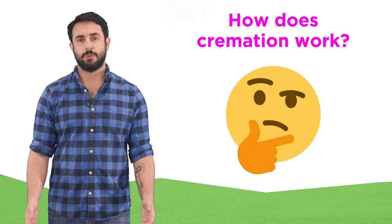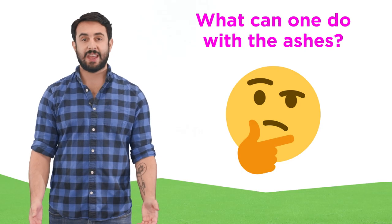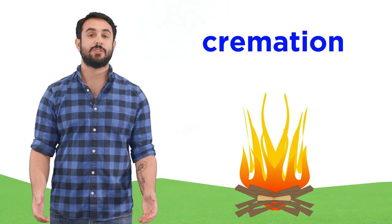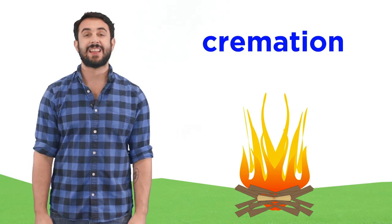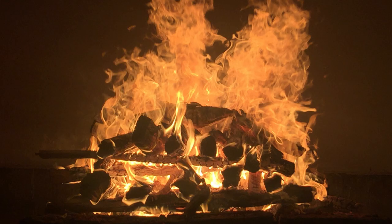How does cremation work? What exactly are ashes comprised of? What can one do with the ashes once they are formed? Let's answer all of these questions as we get a closer look at the science of cremation. As we said, cremation involves placing the deceased in fire. This is not a new practice. Humans have burned the dead on wooden funeral pyres for ages.